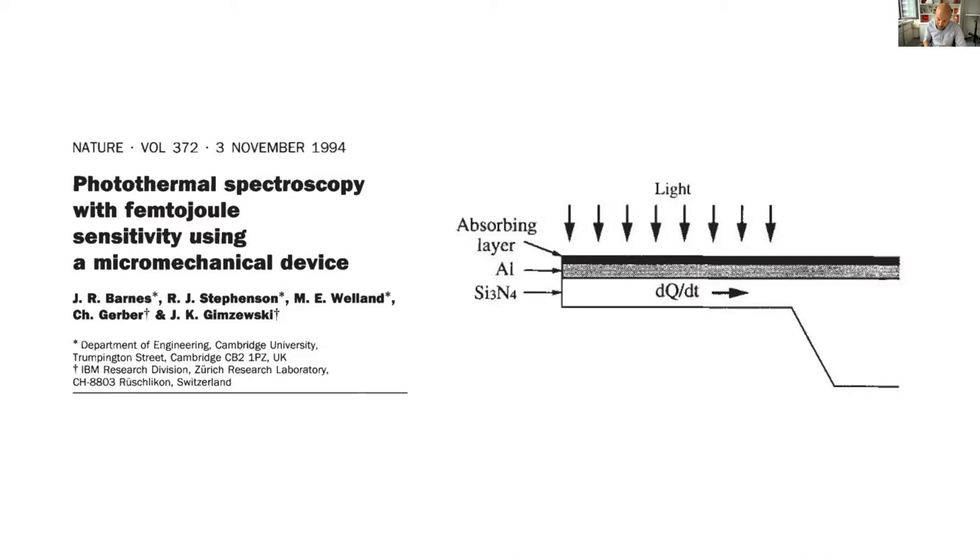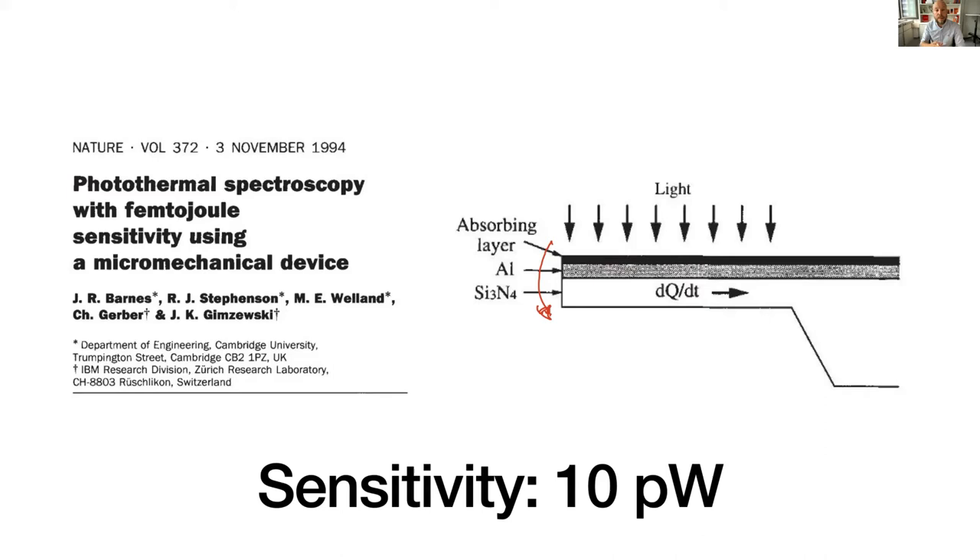This sensor was a micro-cantilever made of silicon nitride covered with a thin layer of aluminum, creating a bimaterial system. When light hits an absorbing layer, the photothermal heating heats the entire structure. Since aluminum has a larger thermal expansion coefficient than silicon nitride, this creates a moment that bends the cantilever. The bending scales directly with the amount of absorbed light. The authors showed it's possible to reach a sensitivity of 10 picowatts, which is remarkable.